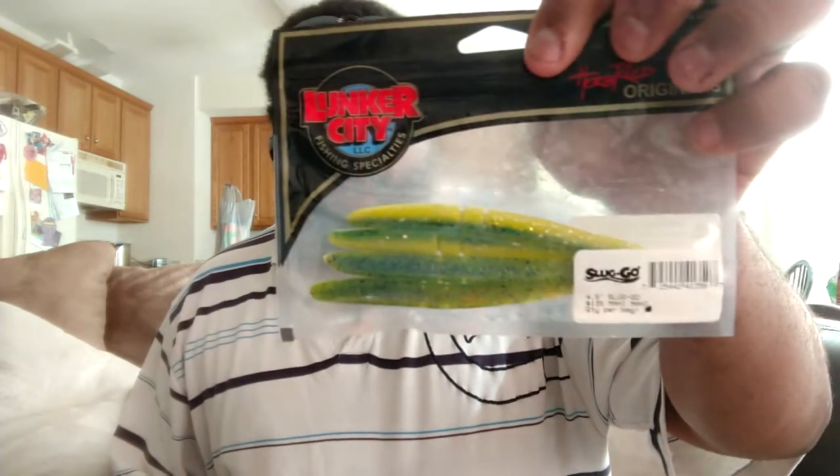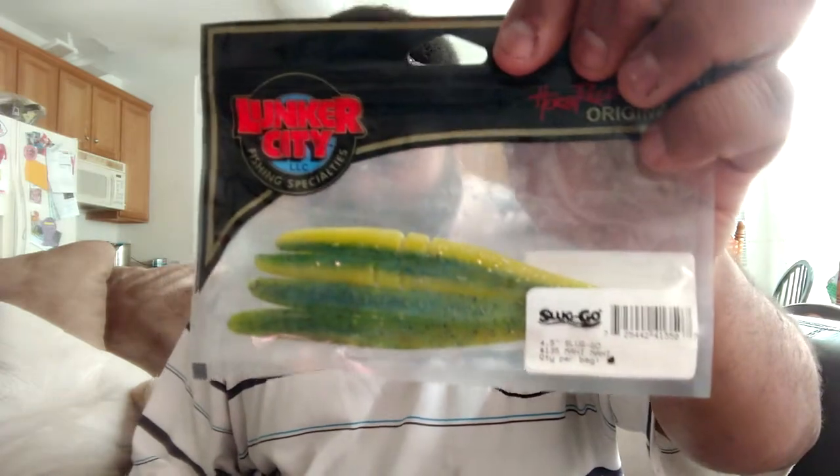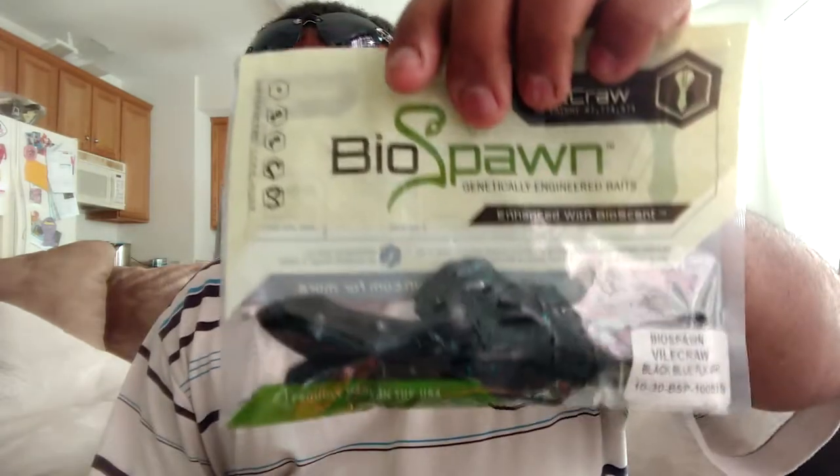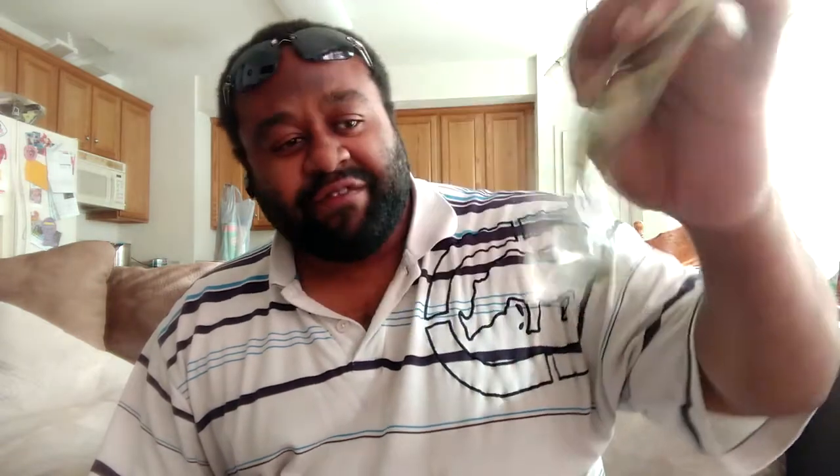Next we have the Lunker City Sluggos. I don't know what color you would call that — the Mahi Mahi? So nice they named it twice. These retail for $2.60. It's a pack of four and they're four and a half inches long. Next we have some Biospawn Vialcrawls. I'm very familiar with these — I have a pack of green pumpkin in my tackle box right now. These are black with blue flakes and retail for $3.59.